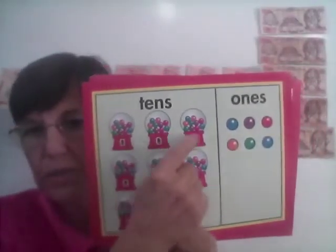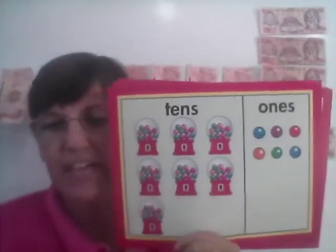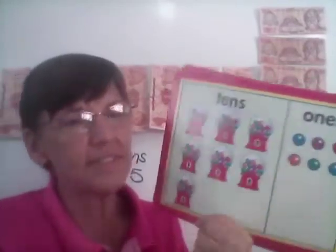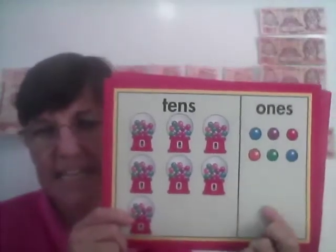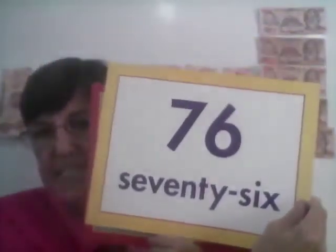Here we have chicle. One, two, three, four, five, six, seven — seven cans of chicle. And how many over here? One, two, three, four, five, six. Seven tens, six ones. How much do we have? 76.